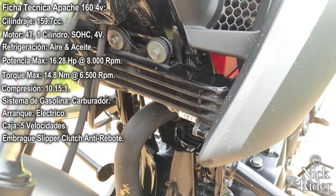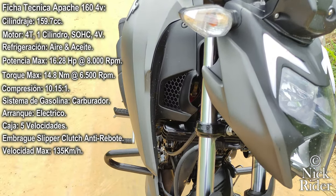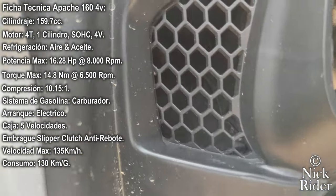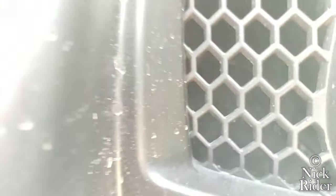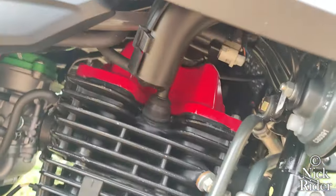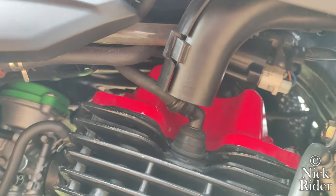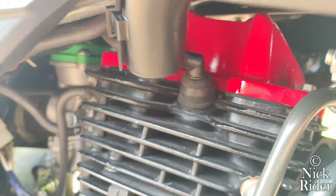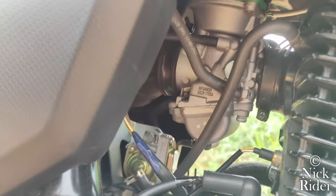Este motor nos hace alcanzar los 135 kilómetros por hora en óptimas condiciones y podemos lograr un consumo de 130 kilómetros por galón. El sistema RAM AIR de la Apache toma el aire que impacta en el tanque y lo dirige directamente a la base de la bujía, al pistón y a todo el conjunto del motor para enfriarlo aún más.